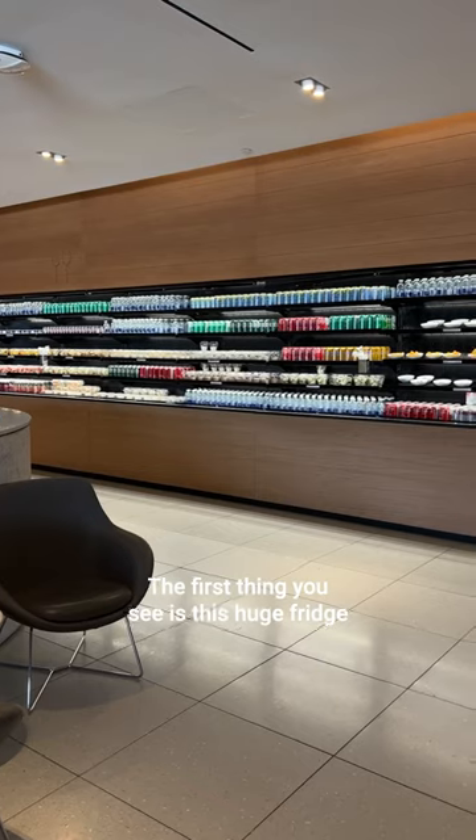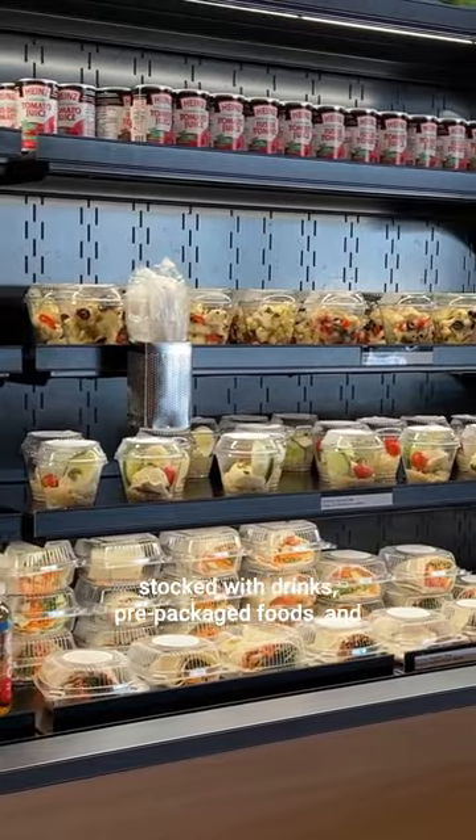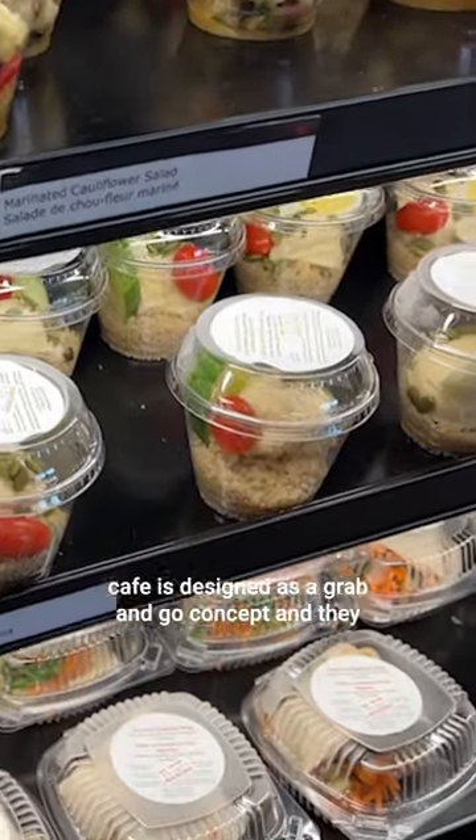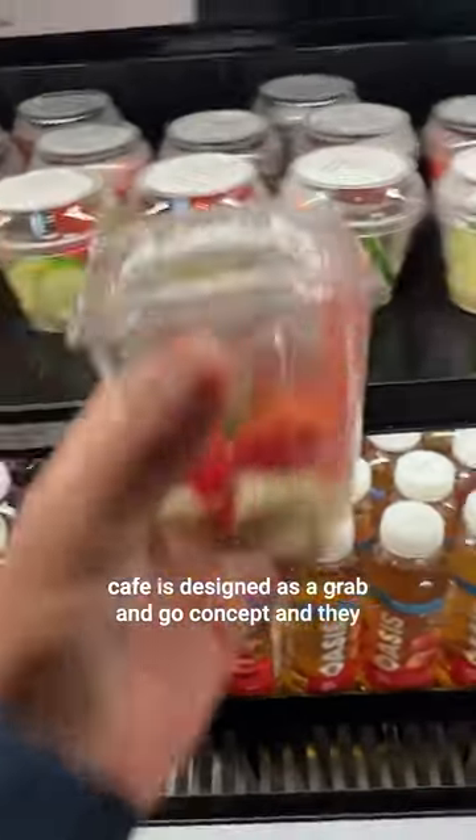The first thing you see is this huge fridge stocked with drinks, pre-packaged foods, and some plated food options. Food options are on the healthier side, and the cafe is designed as a grab-and-go concept.